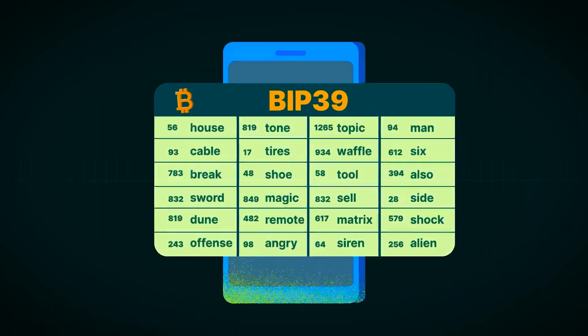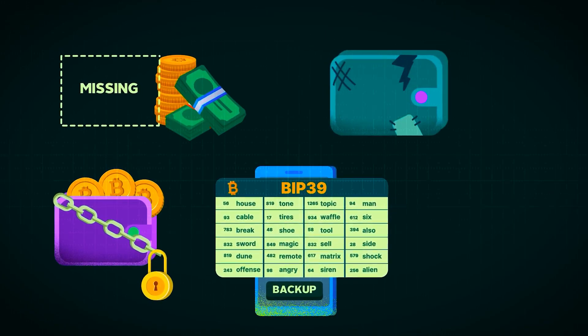This means that if you lose your hardware wallet, or the company behind it goes bankrupt and deactivates their app, your funds aren't lost as long as you have your recovery seed. You can simply buy a new hardware wallet and restore your funds using the seed phrase.